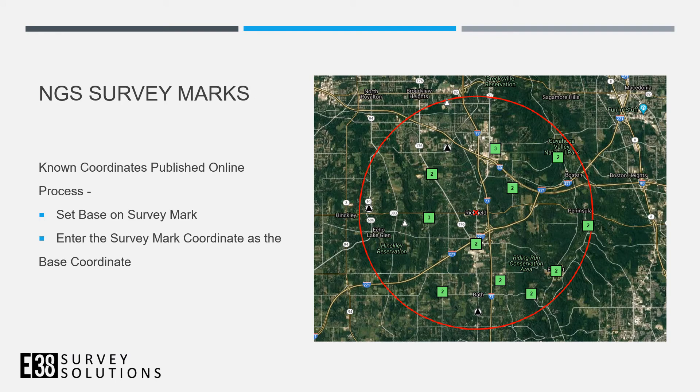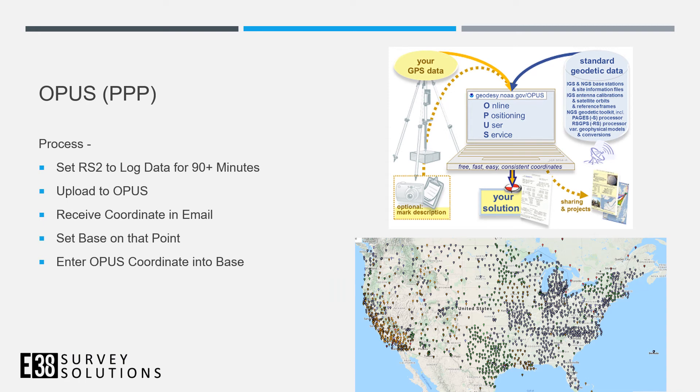Another way to get globally accurate ground control points is to set your base over a known NGS survey mark. These marks are published online with an interactive map on the NGS website. If there's a mark near your site, set your base over it, enter the survey mark coordinate in the base mode section of your RS2, and that gives you globally accurate coordinates on your rover.